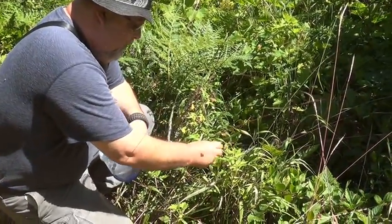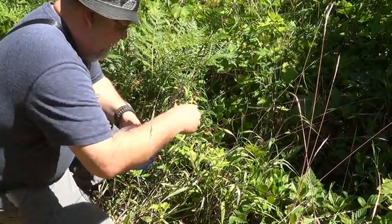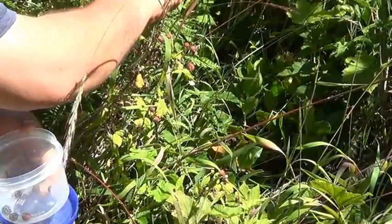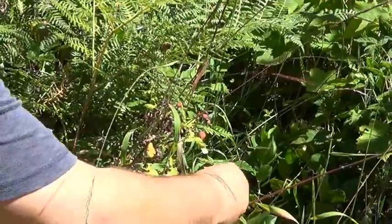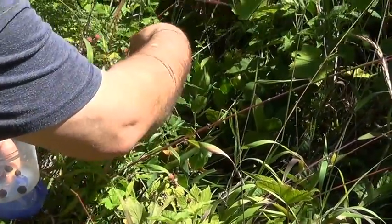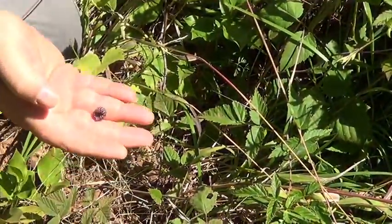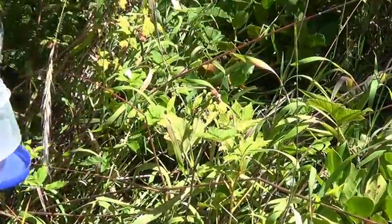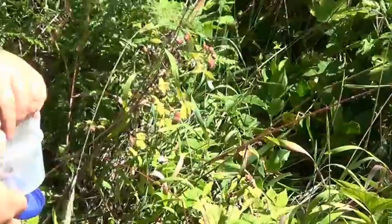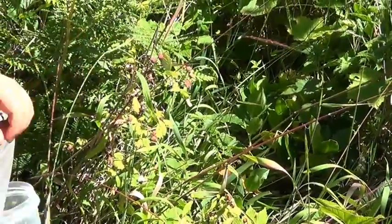This here's a treat — these are some wild raspberries. Oh my gosh. You could look all day and not find these. We just found a pretty good patch of them. Little wild raspberries. I feel really lucky to come across these.